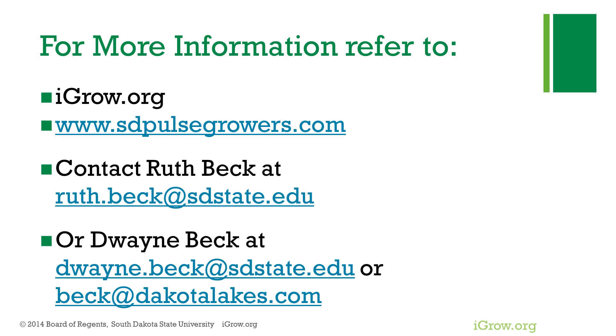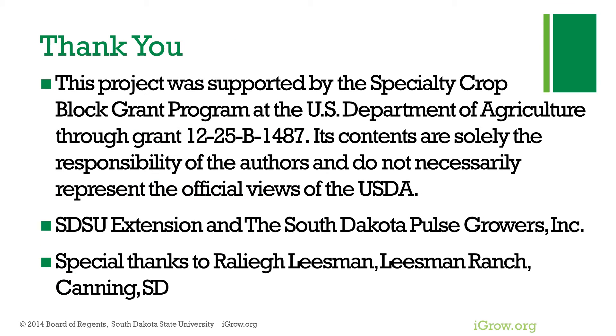For more information, visit igrow.org or www.SouthDakotaPulseGrower.com. You can also contact Duane or Ruth Beck — our information is on igrow.org. This project was supported by the Specialty Crop Block Grant Program, the U.S. Department of Agriculture, SDSU, and the South Dakota Pulse Growers Incorporated.